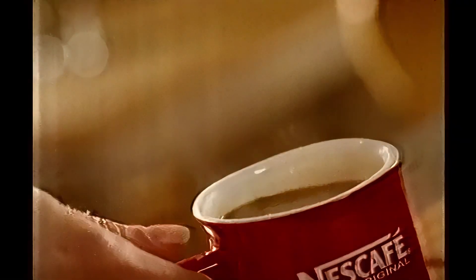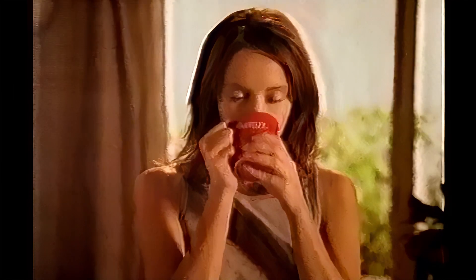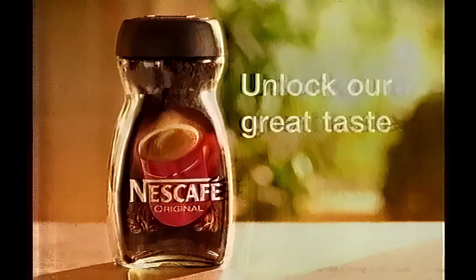At Nescafé, our coffee experts have always locked in the fullest flavour from every bean, so you can always get the best start to your day. Nescafé Original. Unlock our great taste.